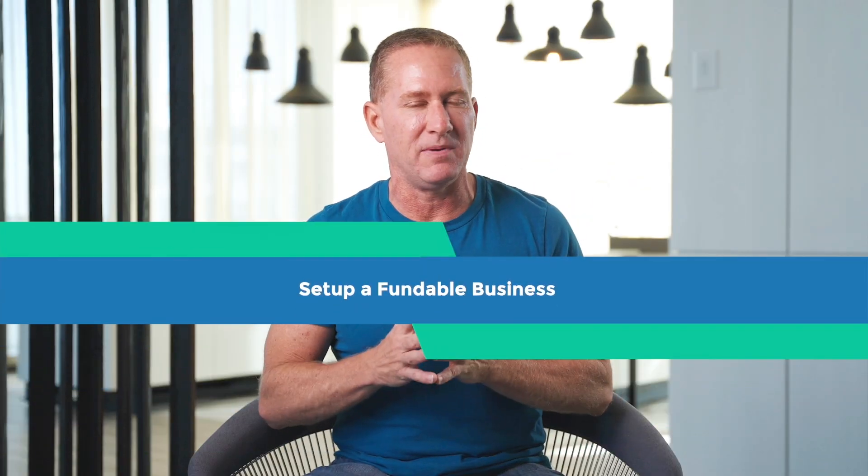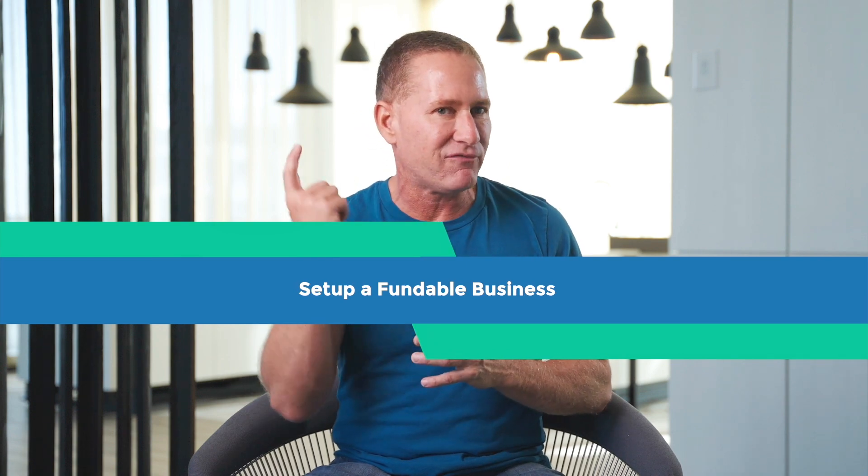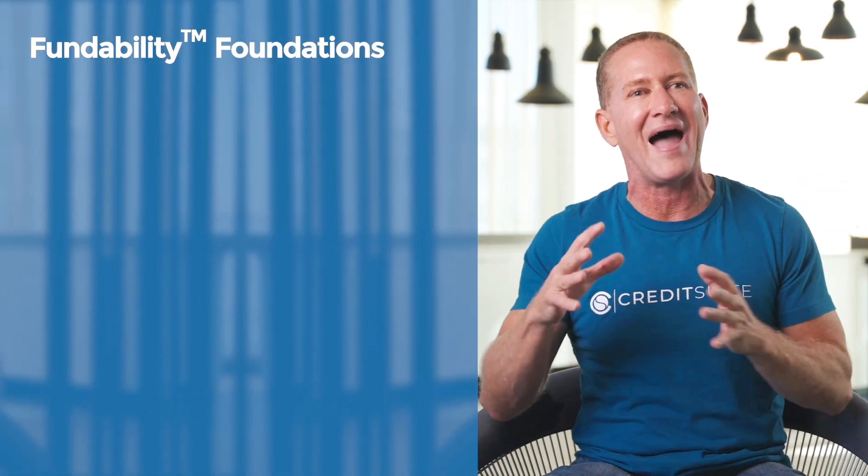It's day one. I'm just starting a new business and I want to maximize the amount of money that I'm going to get. So the very first thing I am doing is making sure that my business foundation is built the right way.